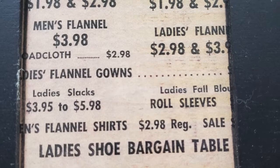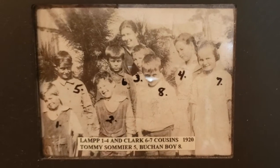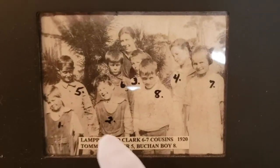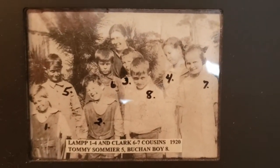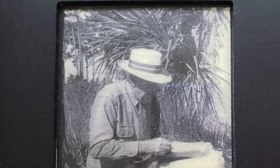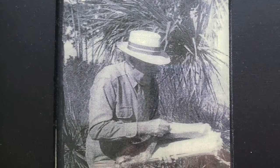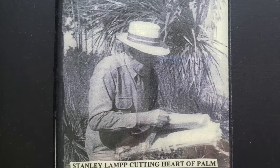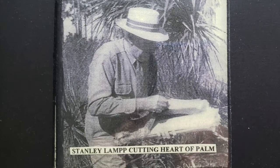On the right we have the old schoolteachers. Tommy Summermeier, the one I showed you out on the porch who was fishing, is the little guy right here. This is Lottie — me — and some cousins. Stanley Lamp was a person in town who did a lot of subdivisions; he was my father's youngest brother.